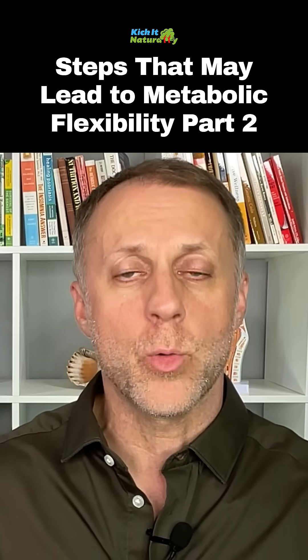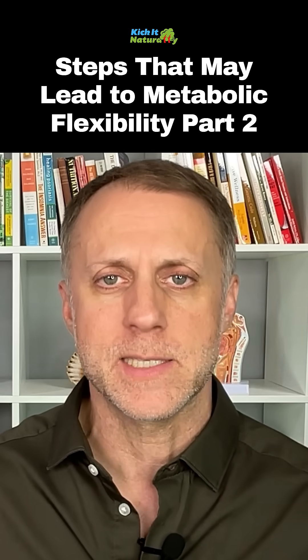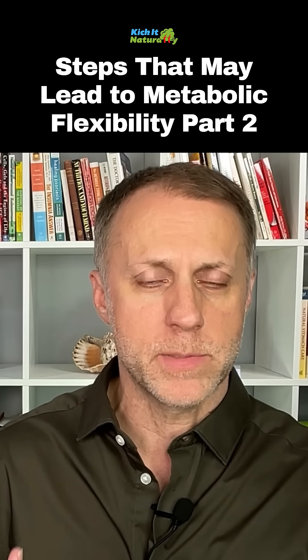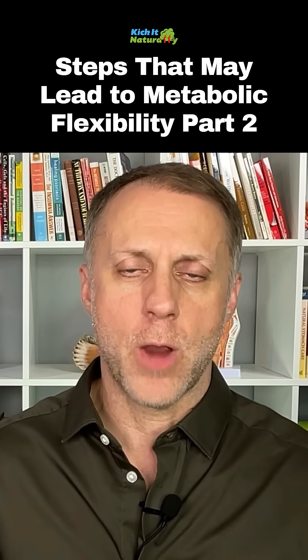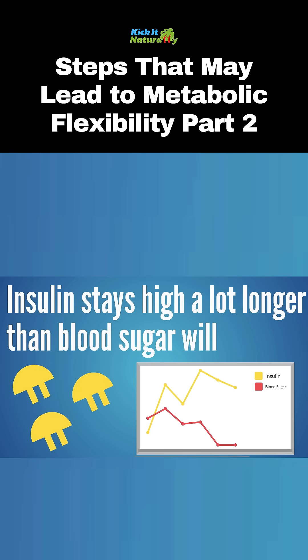But if you're not eating that way, just lowering carbs and putting them into windows can be enough to help you create some flexibility. We like to see people eat carbs in a way that supplies the body with what it needs when necessary, but using carbohydrates that aren't going to create a big spike and crash in blood sugar. The higher the carbohydrate count, the more that insulin is going to go up — and the insulin stays high a lot longer than the blood sugar would.